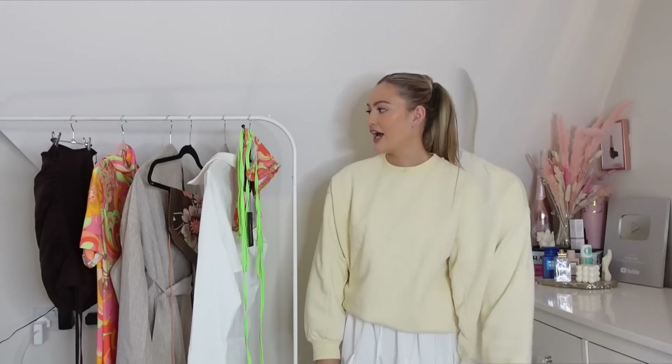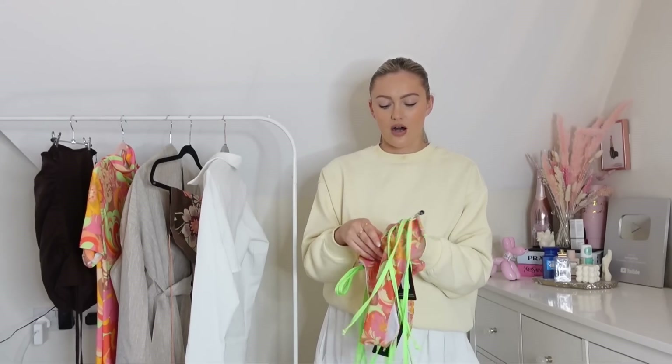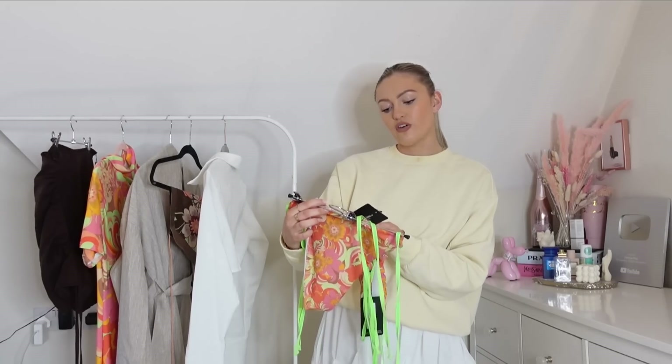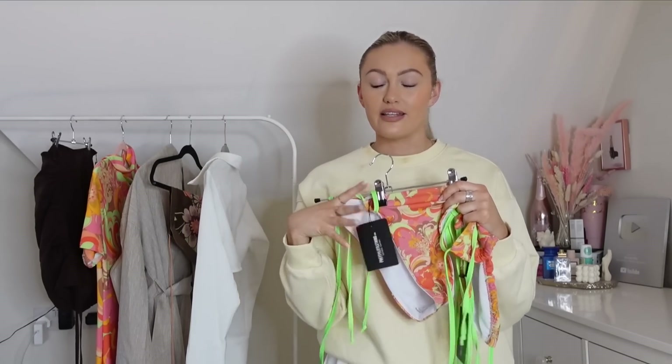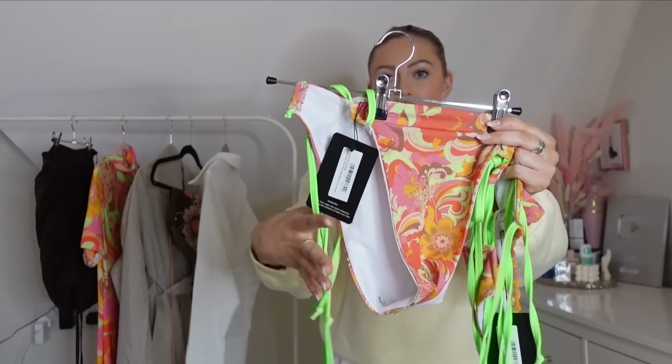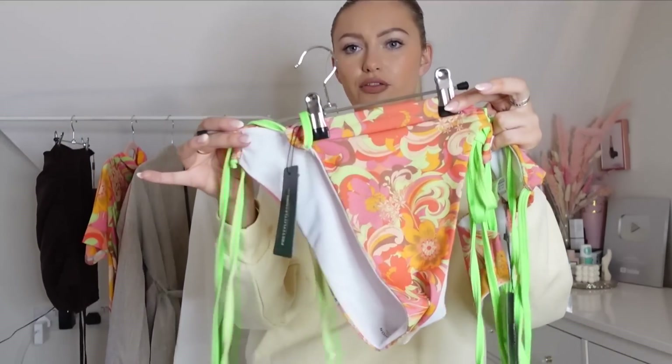I'm going to start out brave and go right in with swimwear — let's try on a bikini! I opted for this one. PLT sells the bikinis separately, which I really appreciate if you're different sizes on your top and lower half. I got the bottoms in a 12 — they look nice and high-waisted, and I prefer this cut. The design is so bright and summery. I also love the neon green little ties. I got the bottoms in a 12 and the top in a 10.